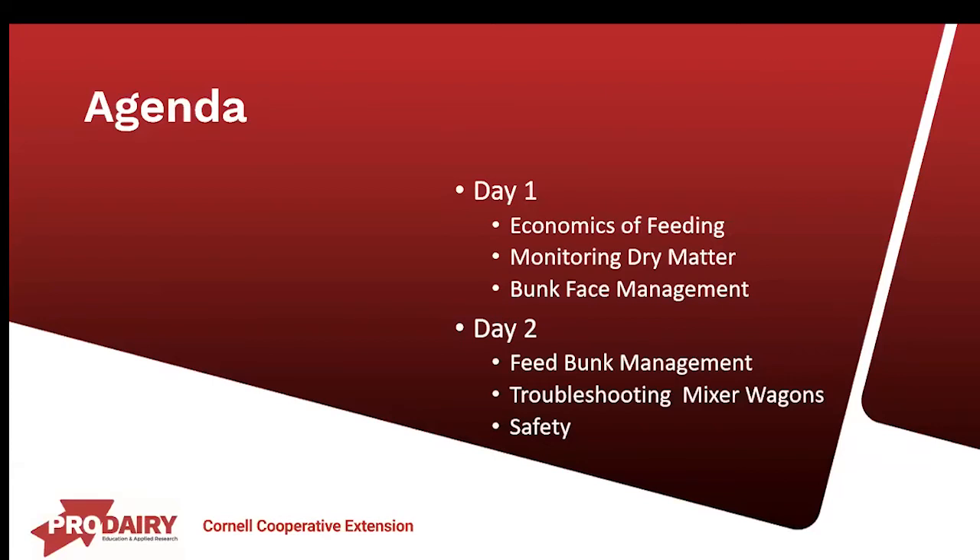On day one, we covered economics of feeding, monitoring dry matter, and bunk-based management. Today on day two, we'll be covering feed bunk management. You'll be hearing from dairy specialist Casey Havicus from the North Country Regional Ag team and Dave Albion of the Central New York Dairy Field team. We'll also be hearing from Dr. Bill Stone of Diamond V, who will cover troubleshooting mixer wagons, and we'll feature a safety video from Lallemand.